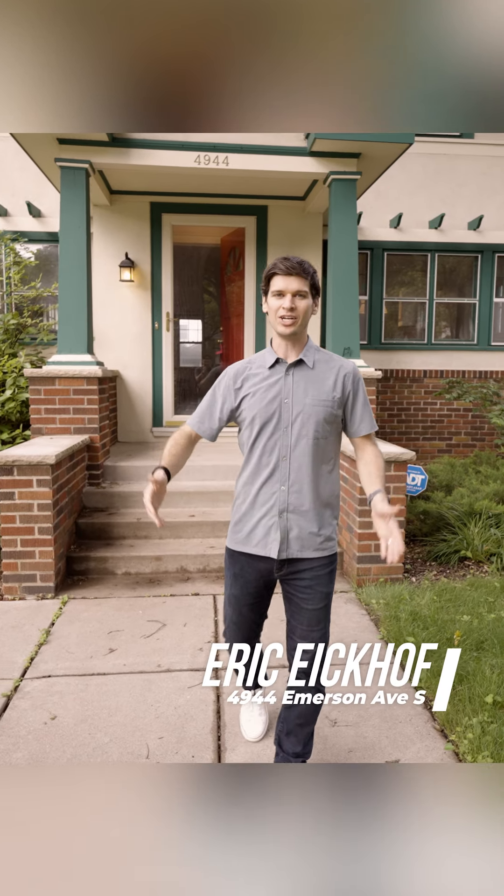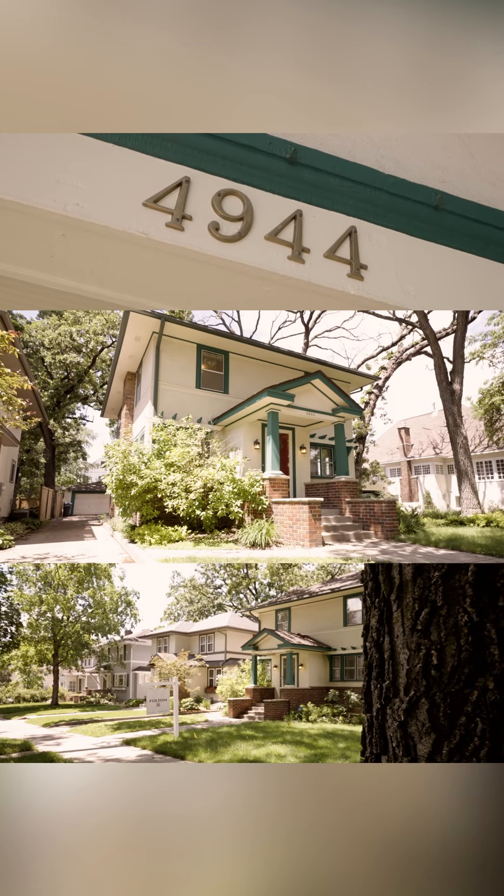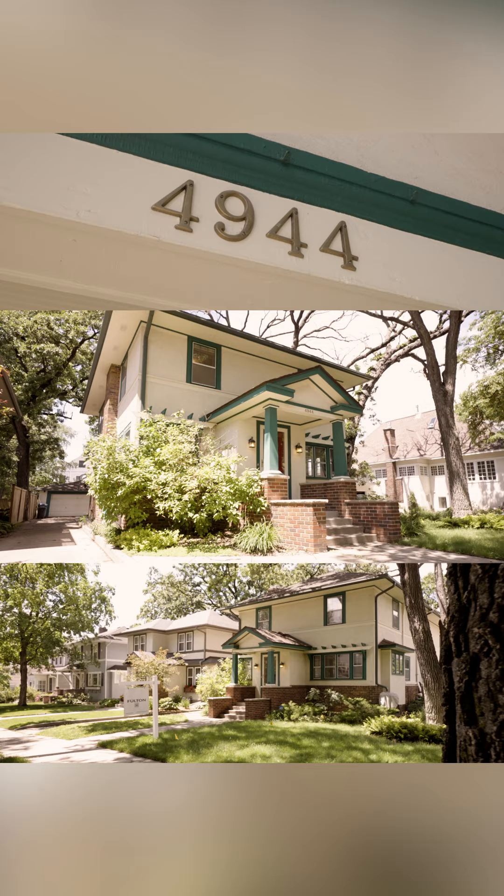We all know real estate is about location. 4944 Emerson has it all — the house on the wide lot in the perfect southwest Minneapolis location. Let's go check it out.